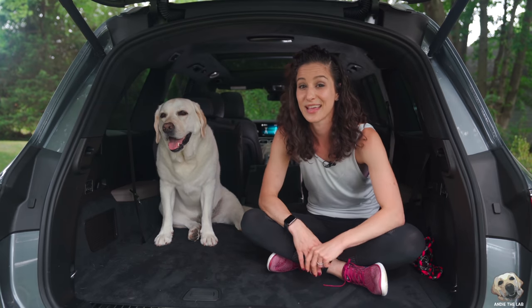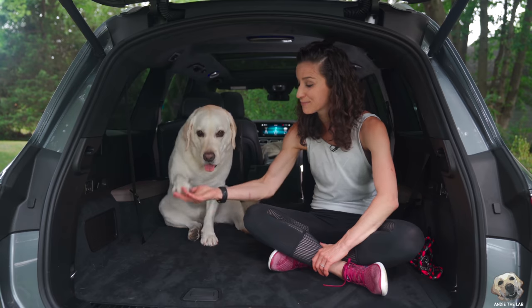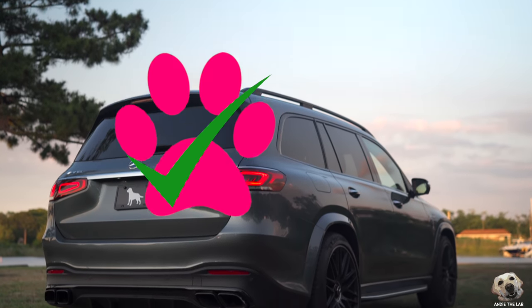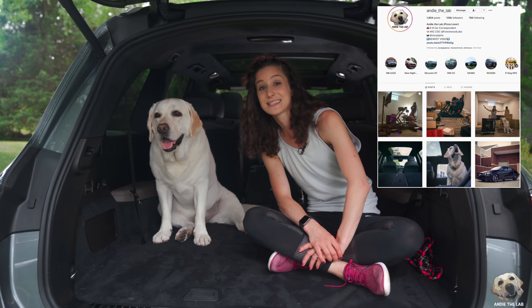Big thanks to Mercedes for letting us lab test this AMG GLS 63. Andy, is this lab approved? Totally lab approved. Thanks so much for subscribing — click the bell so you know when our next video goes live, and follow Andy on Instagram to see pics of this all week. We'll see you next time!